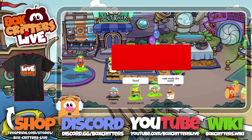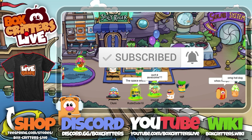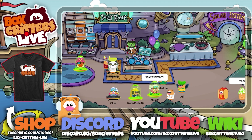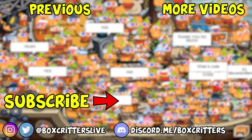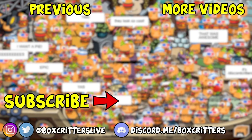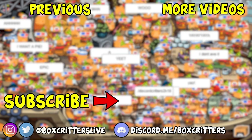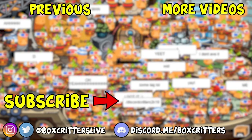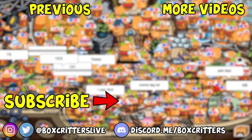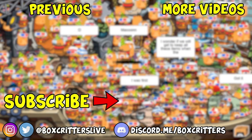Please remember to like and subscribe. Turn on the notification bell so we can send new crew updates. Links for our Twitter, Instagram, Discord, and the forum can be found in the description below. See you in game, crews!